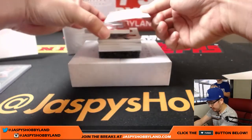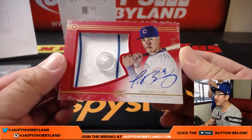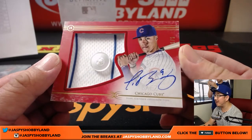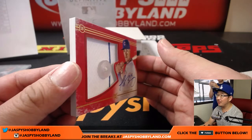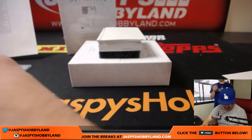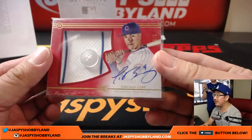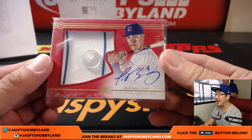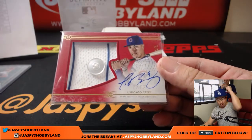Next one is a one-of-one — Javier Baez, one-of-one, pinstripe patch. You got a button right there and it's on-card auto. Wow, that is awesome. I think this has to go into a slider box. We'll protect it for now. Michael G with the Cubs — one-of-one, all aboard the Big Hit Express! Whoop-whoop.